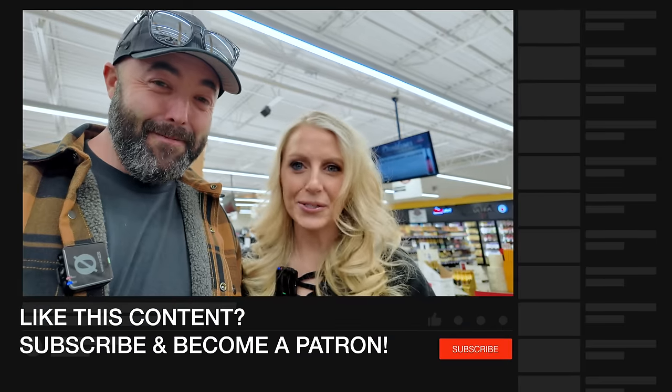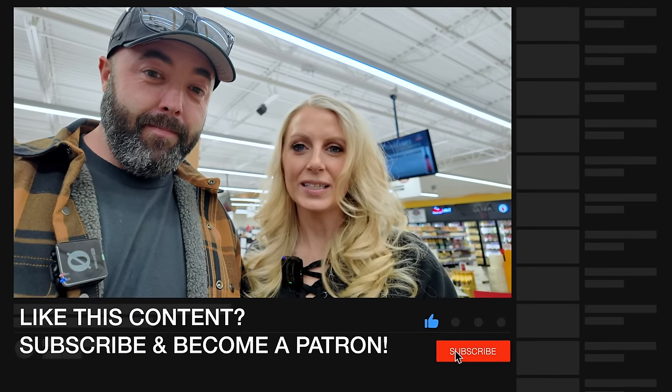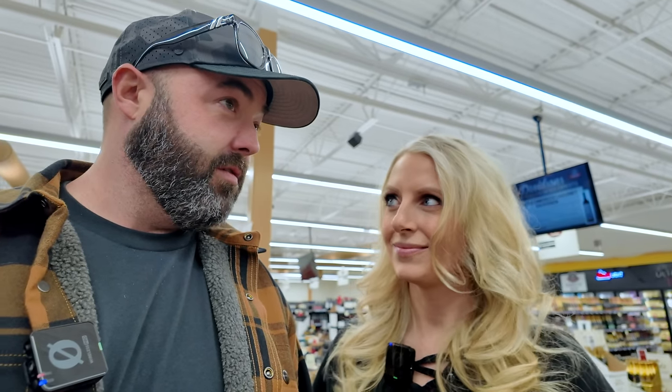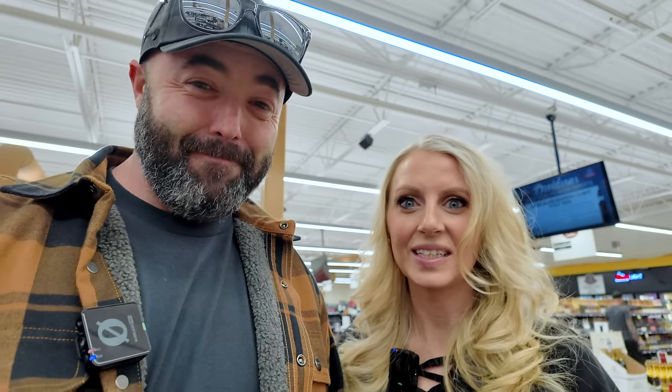If you guys have not subscribed yet, be sure to hit that subscribe button, hit the like button, leave a comment, and watch all of our videos. We've done some really cool hunting videos lately. Let's see what we can come up with today — I get to go first, then I'll leave and go somewhere else while the other picks.